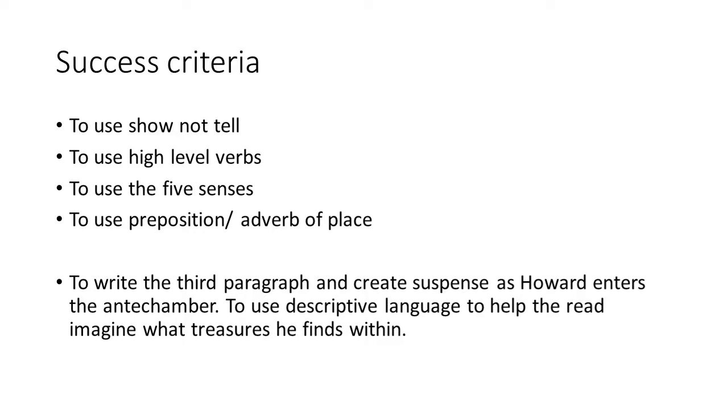The success criteria is pretty similar to yesterday. We are going to do our show not tell, so all about how Howard is thinking and how he's feeling as he enters such an amazing treasure of wonders. He's gone through the passageway, he's broken down the wall, and now finally he has arrived in the antechamber of treasures.